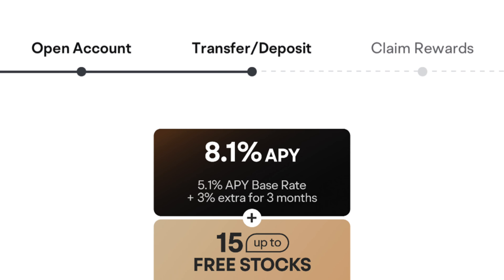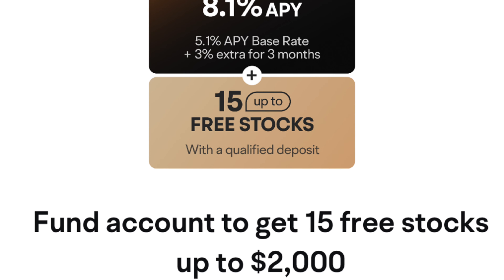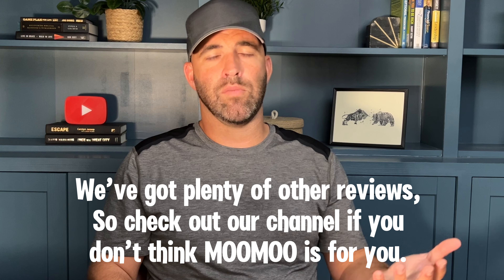Is Moomoo the right fit for you? That really depends on your investment goals and experience level. If you're a seasoned trader looking for a powerful platform with low fees, Moomoo is definitely worth considering. But if you're a beginner or someone who prioritizes a user-friendly experience, you might want to explore other brokerages before making a decision on Moomoo.